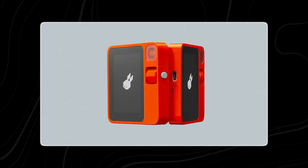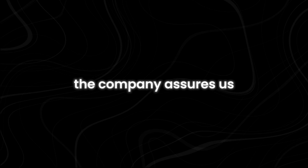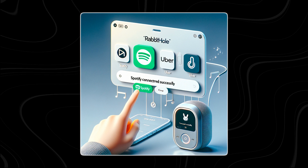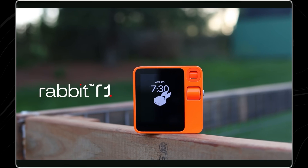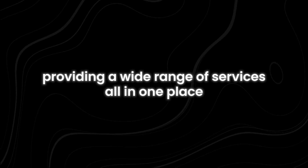Looking to the future, Liu envisions the R1 as a device that kick-started a revolution in technology. The company's mission is to create the simplest computer possible, with the R1 representing the first step. Coming features include an alarm clock, calendar, contacts list, GPS, memory recall assistance, and trip planning. They are also working on integrating Amazon Music and Apple Music, and later plan to include services from Airbnb, Lyft, and OpenTable, providing a wide range of services all in one place.